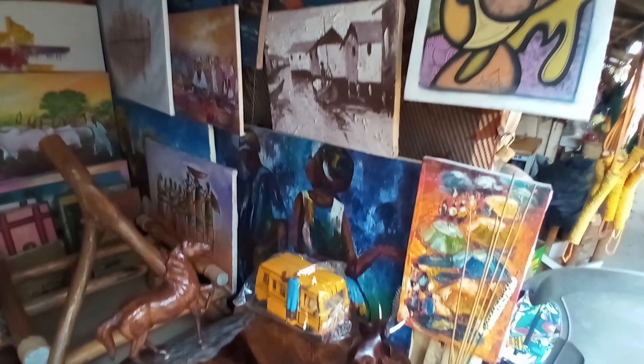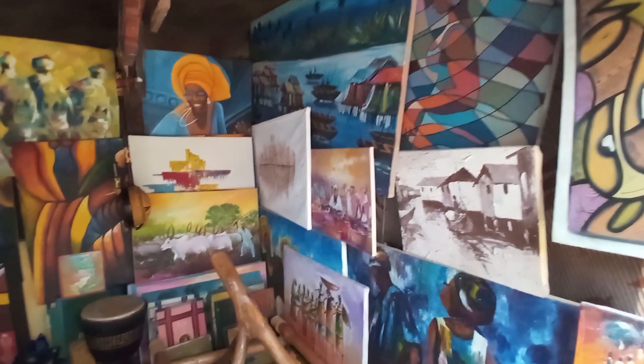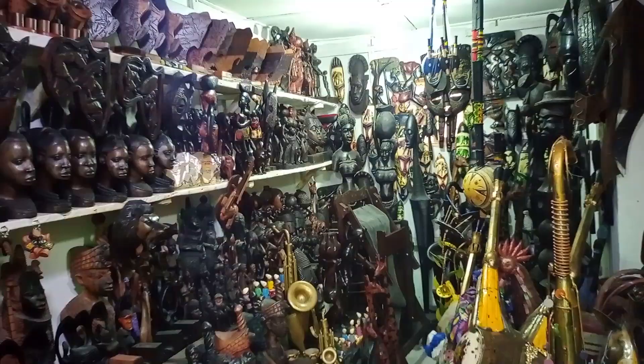Truly, you can never judge a book by its cover. With just a few steps inside this market, I was amazed by the hidden location of this beautiful art and craft market, located at the Leki Ague Express Road.